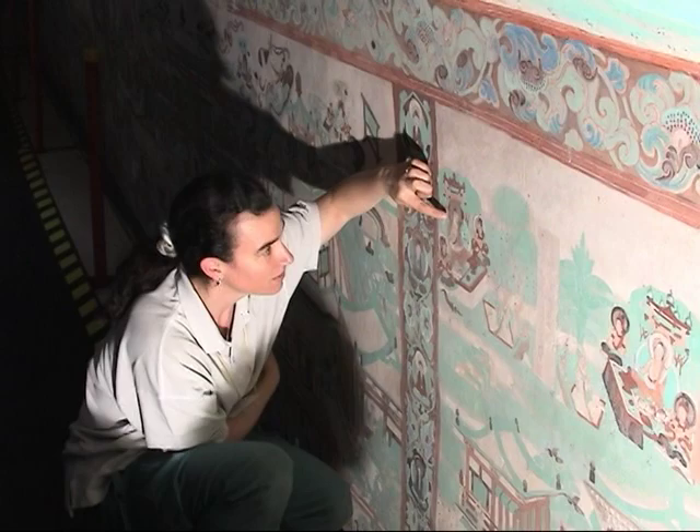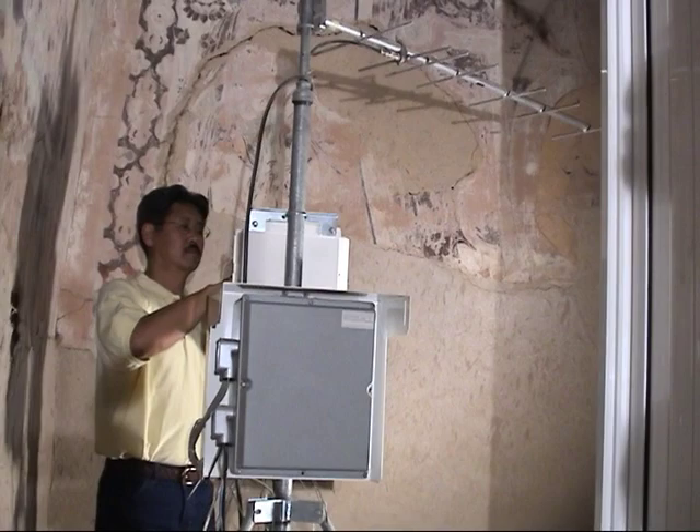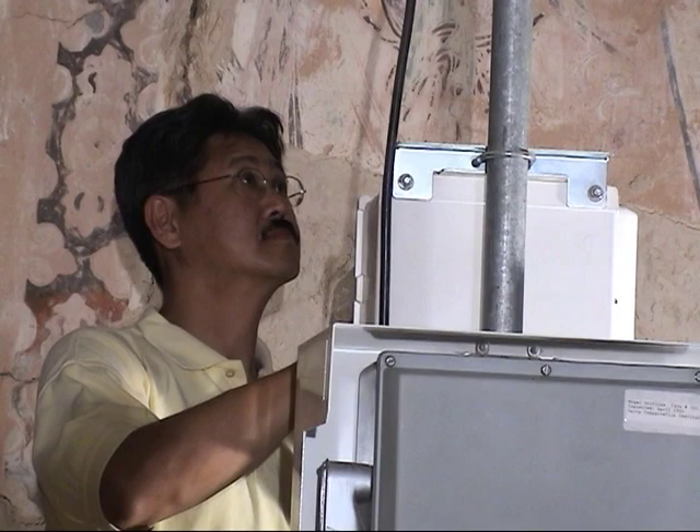A first step was analyzing the causes of the problem. Cave 85 was like a patient — we were the doctors coming in to diagnose the condition of the wall paintings. We undertook a program of analytical research to study the wall paintings in Cave 85, so that we could better understand how they were made, the materials that they were made from, and the conservation team would use that information to develop compatible treatments.